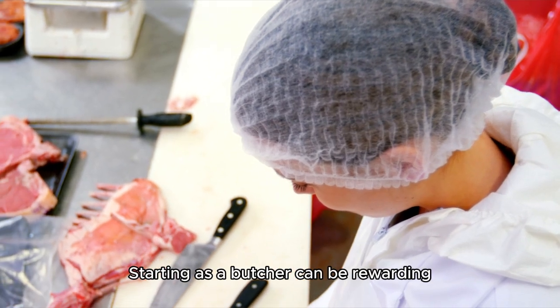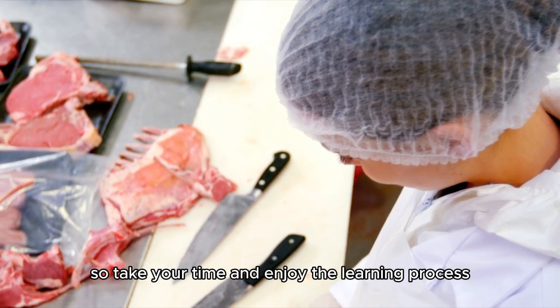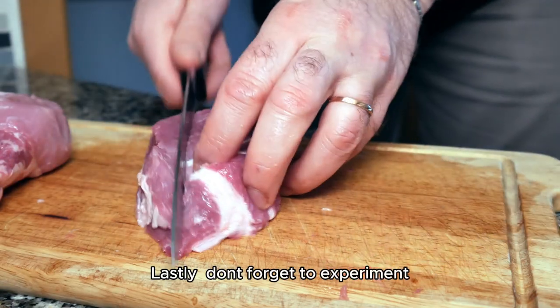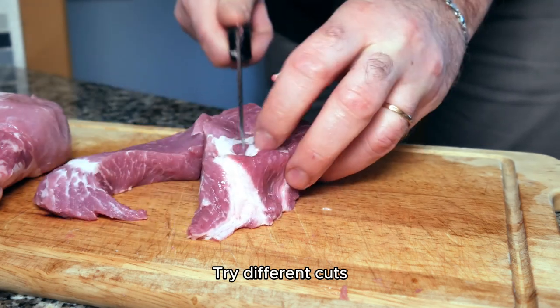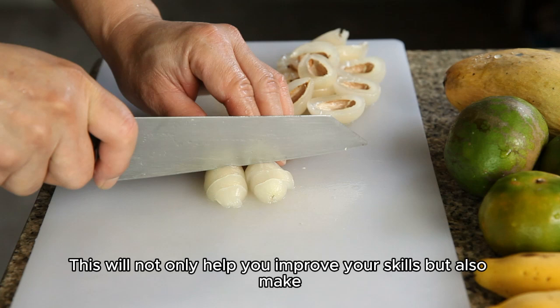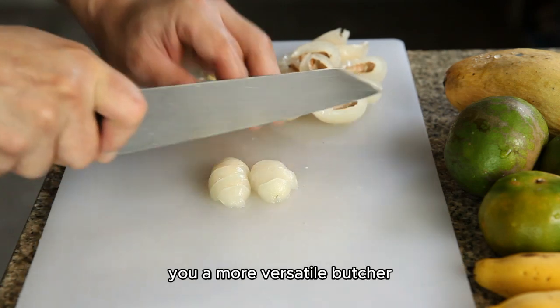Starting as a butcher can be rewarding, so take your time and enjoy the learning process. Lastly, don't forget to experiment. Try different cuts, cooking methods, and recipes. This will not only help you improve your skills, but also make you a more versatile butcher.